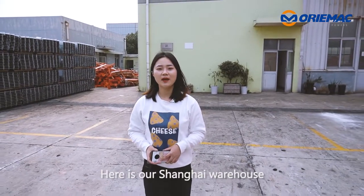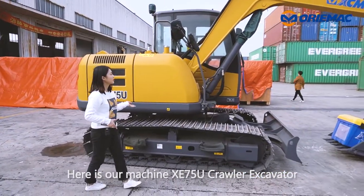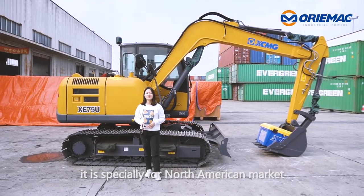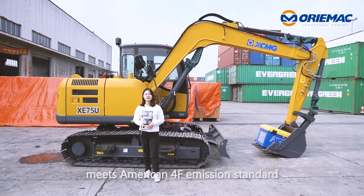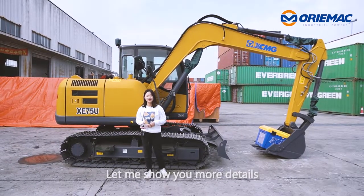Here is our Shanghai warehouse. Here is our machine XE75U crawler excavator. It is XCMG brand, U-series product. It is specially for the North American market, meets American Tier 4 Final emission standard. It is a high-end model. Let me show you more detail.